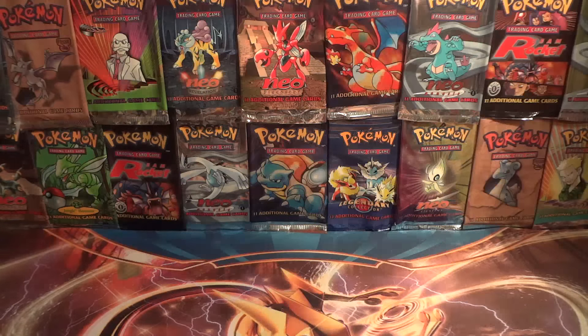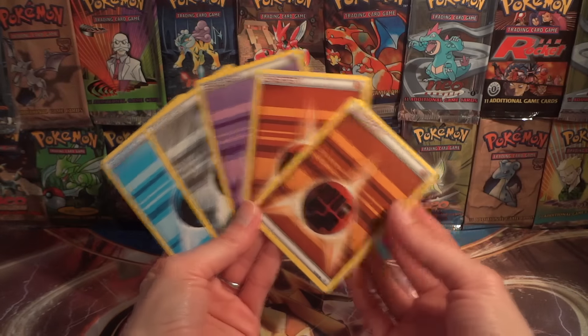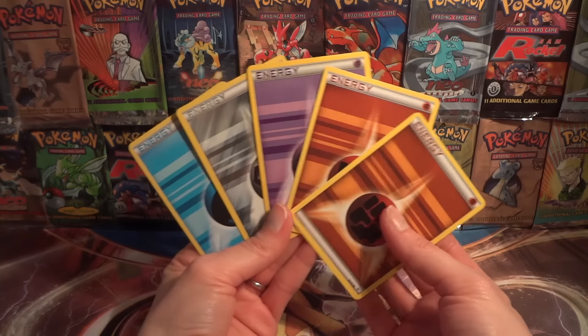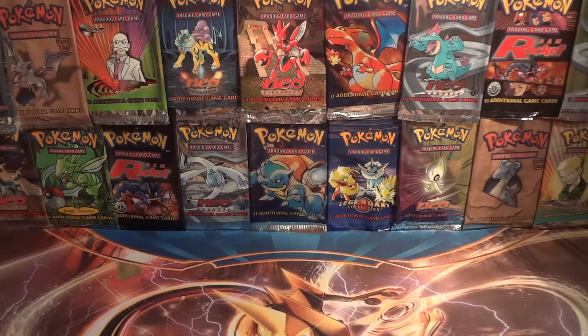Some of the wonderful things we were able to trade for: some more Generations non-holo energy cards for potentials. I think I'm down to only a few more that I need — not many at all.